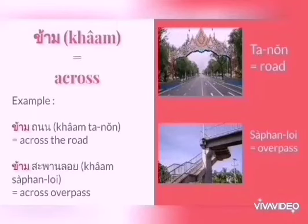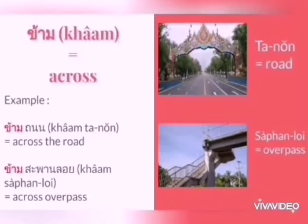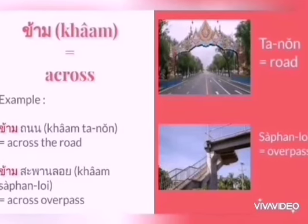The next one is ข้าม, which means across. You can use this word with the road, the bridge, the overpass, or a crossroad by putting ข้าม at the beginning of the word. For example, ข้ามถนน means across the road. Another example is ข้ามสะพานลอย, which means overpass, so ข้ามสะพานลอย means across the overpass.